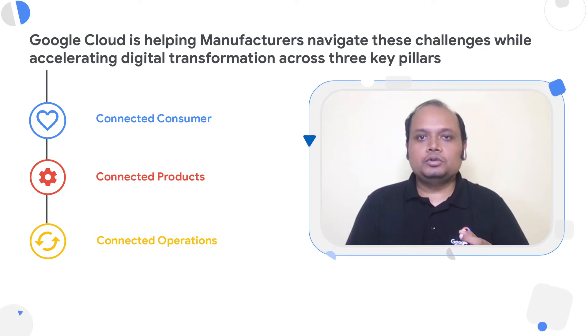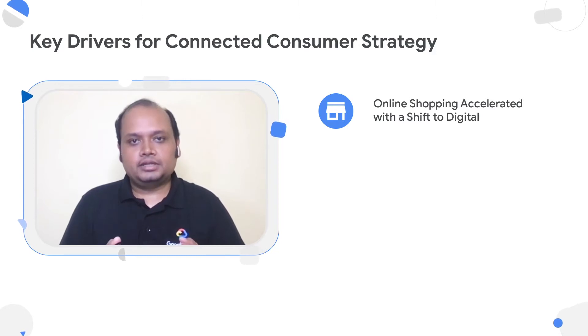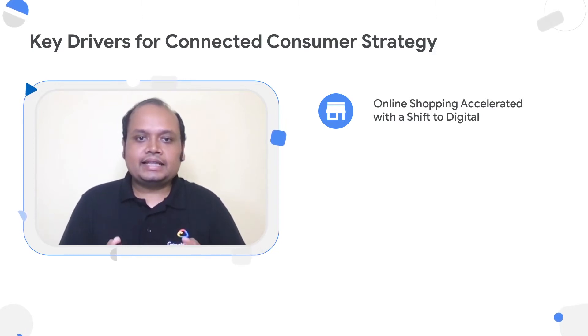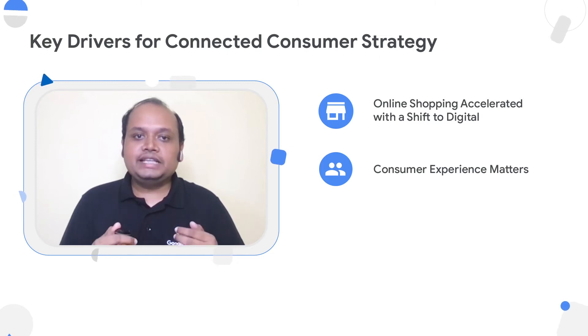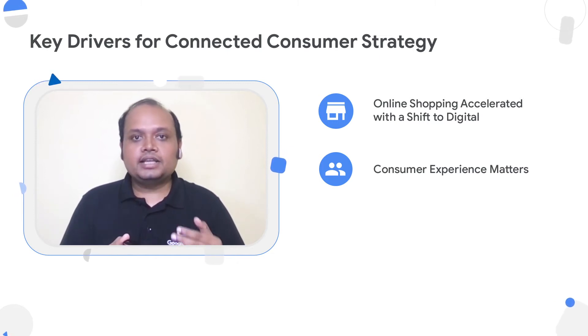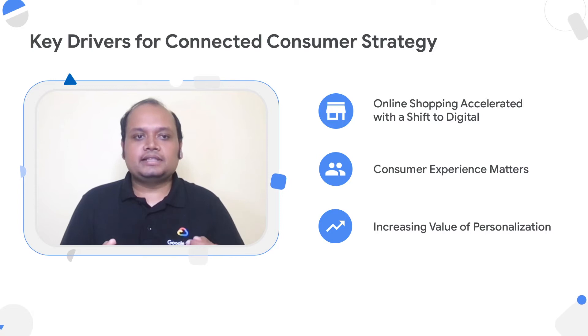Let's take a closer look at the connected consumer pillar. Consumers' buying behaviors are changing — they are continuously shifting towards digital. This is a great opportunity for manufacturers to increase their direct-to-consumer footprint. In fact, manufacturers who have been providing superior digital experience to their consumers have been 3x more resilient than others, even during economic slowdowns. Brands are also seeing increasing value in personalization, so the ask is very clear.